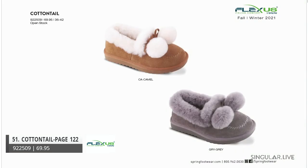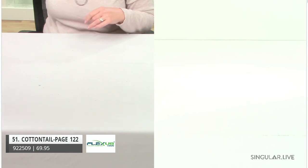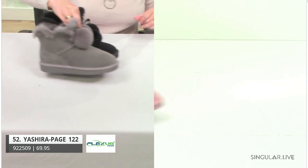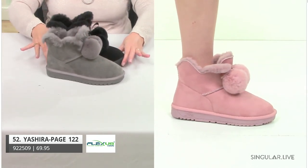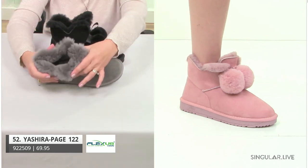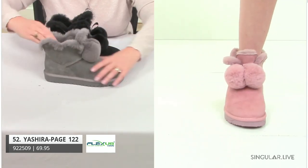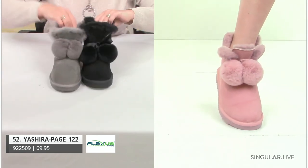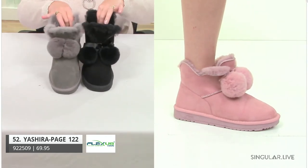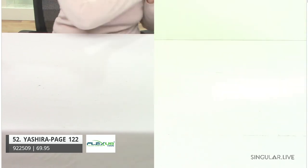I have her in two colors: camel and a really pretty gray — all tonal with little pom-pom designs in the fur. That's Cottontail. I'm handing it over to the model. On the same construction, we also have Yashira — we took that same construction into a little booty. She's so soft and great, with a little pom-pom design. Super soft, super flexible. You have pink, gray, and black. Take a look at Cottontail on the model — absolutely fabulous. And remember, these last categories are indoor-outdoor.